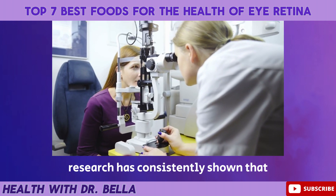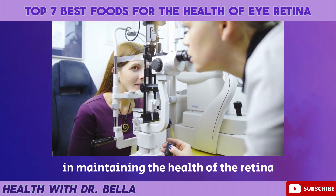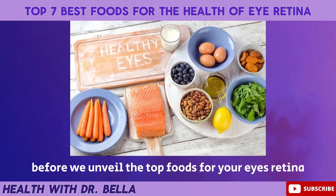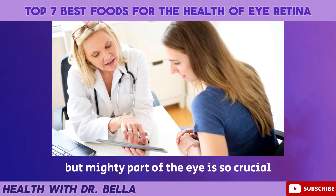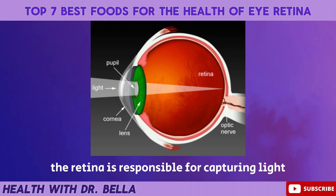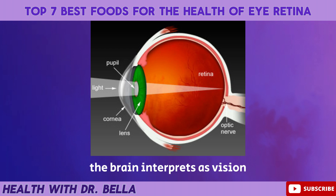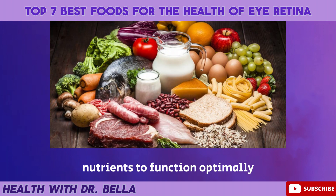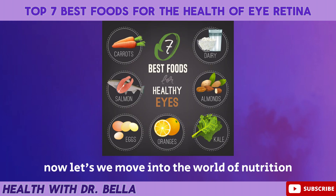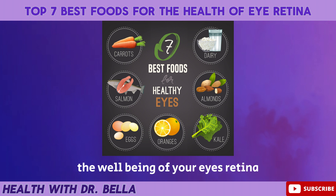Research has consistently shown that the foods we consume play a pivotal role in maintaining the health of the retina. Before we unveil the top foods for your eye's retina, let's understand why this small but mighty part of the eye is so crucial. The retina is responsible for capturing light and converting it into signals that the brain interprets as vision. This intricate process requires a variety of nutrients to function optimally. Now, let's move into the world of nutrition and discover the 7 best foods that can contribute to the well-being of your eye's retina.